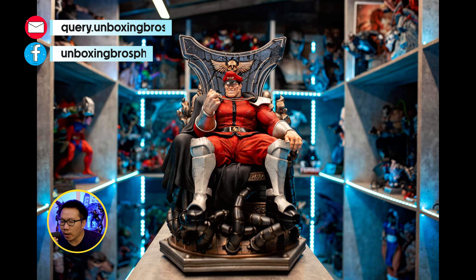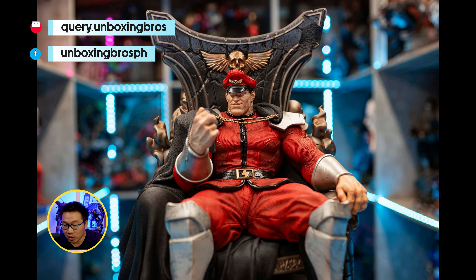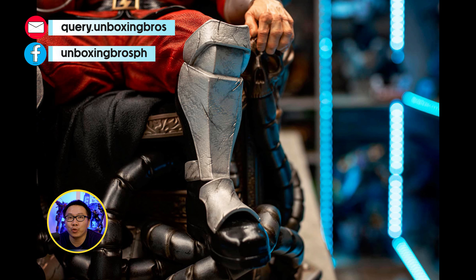Next, we have this M. Bison on Throne — probably the best Street Fighter statue around. He is ready to ship and still has some stocks available, so just hit me up if you are interested.